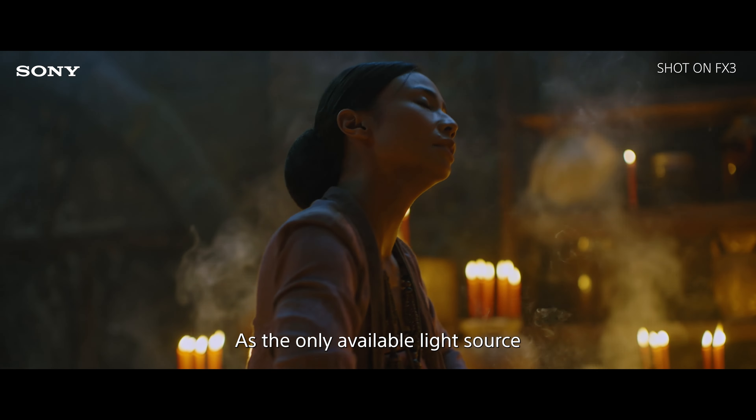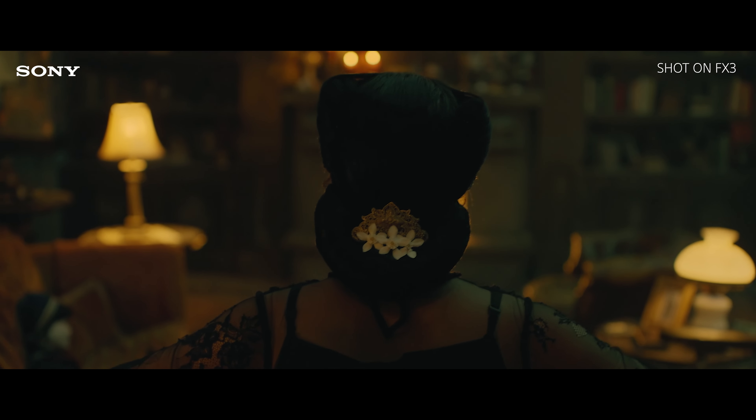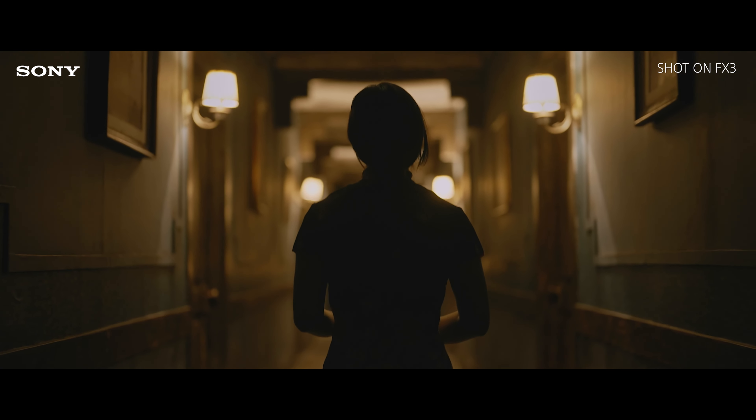We had multiple moving fast-action sequences, and the FX3 definitely delivered.